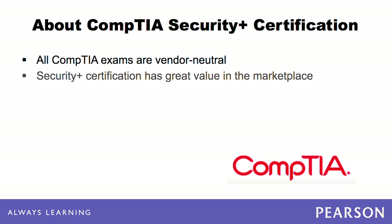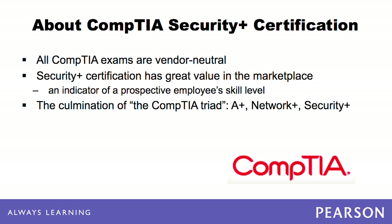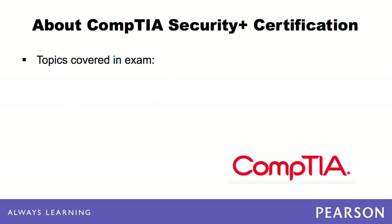It has great value in the marketplace as an indicator of a prospective employee's skill level, proving to employers that a job seeker has the necessary computer knowledge to complete their tasks with minimal supervision. The Security Plus Certification is the culmination of the CompTIA Triad, which provides a solid foundation for the more difficult vendor-specific exams. The Triad includes A+, Network Plus, and Security Plus.